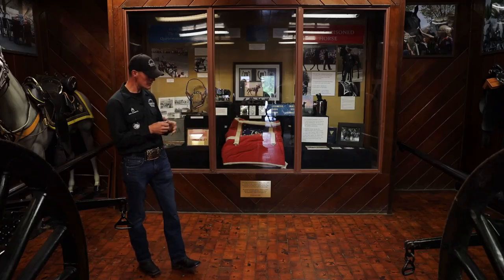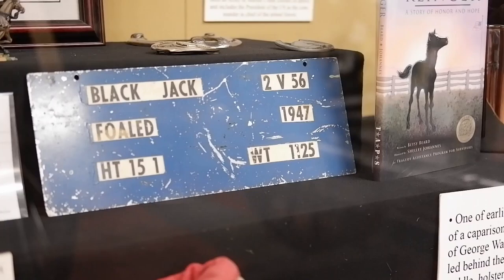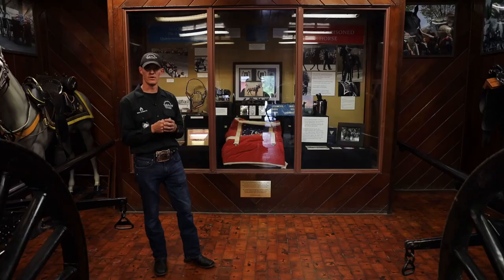Inside the museum right here we have Black Jack. He was the last quartermaster-issued horse in the United States Army, and the last one to be branded with a serial number of 2 Victor 5-6. He was born in November of 1947, brought to Fort Myer in November of 1952, and served here until he passed away in 1976.